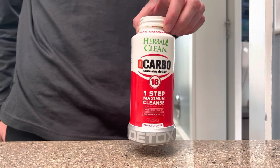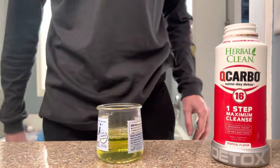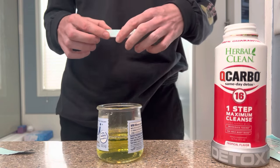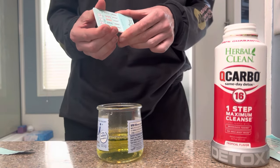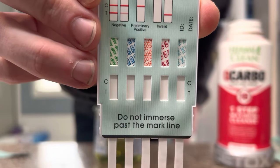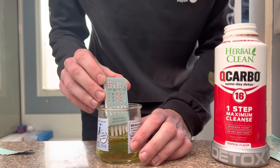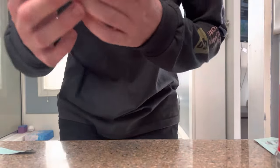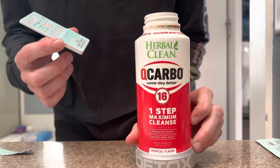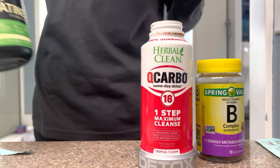I just finished the fourth bottle. Pee number two was pretty green as well, but kind of yellow — I think the B vitamins are helping. I've only taken two so far but I'm about to do the at-home test. This one tests for five drugs; the only one I'm concerned about is THC because I don't do any hard drugs. It's 11:45, about an hour since I drank the original drink. I've had four bottles of water, two B-vitamin gummies, and added creatine to one of the water bottles.